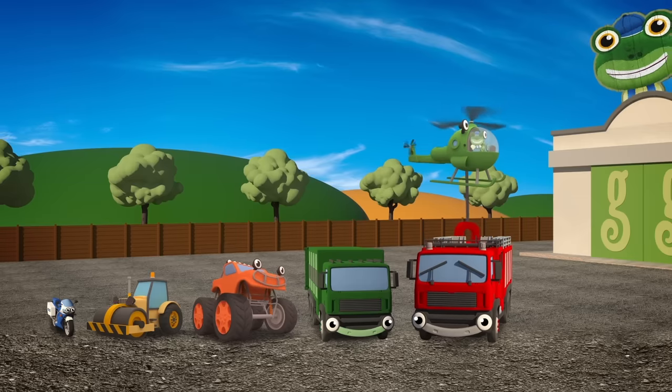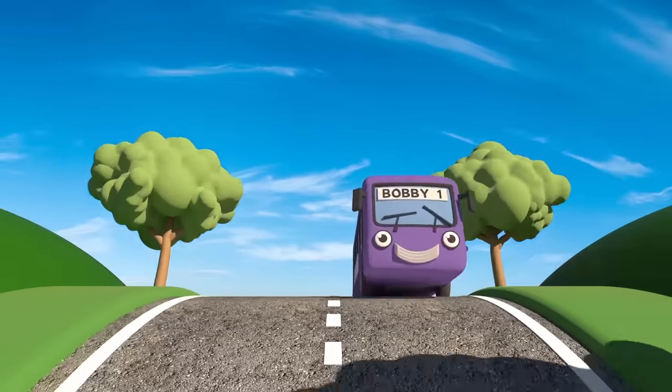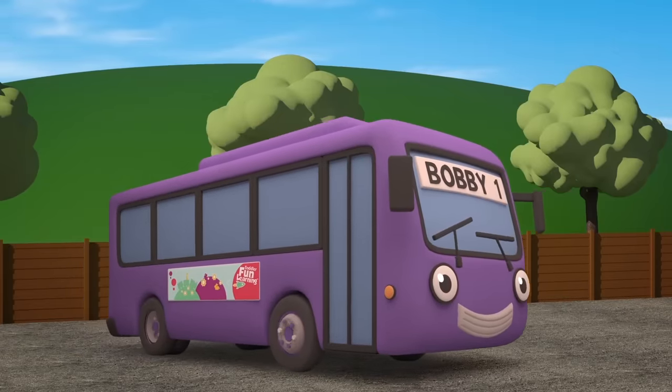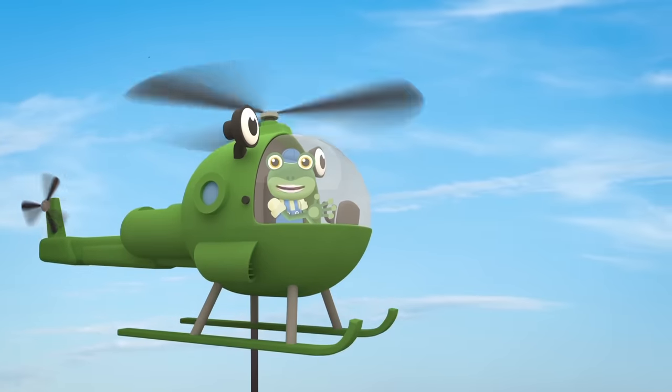Here he is! Bobby the bus! Just in time! Bobby's the biggest vehicle here! Helen, can you please lift Bobby to the end of the line?